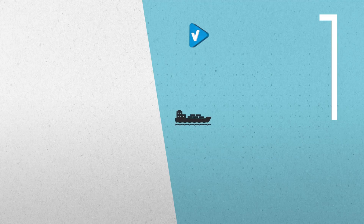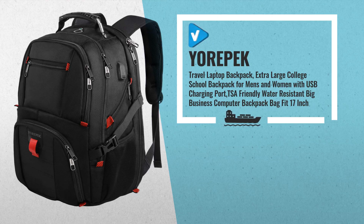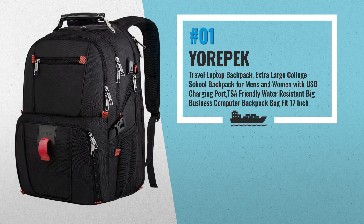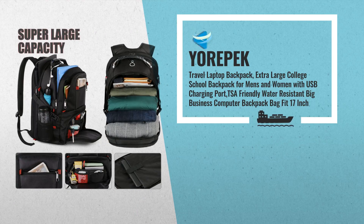Number 1: this travel backpack owns 20-plus independent multi-pockets and various spacious roomy compartments, which could keep all your stuff organized. Made from high-quality anti-tear and water-resistant polyester fabric with high-density nylon lining, specially treated for water resistance, by YOREPEK.